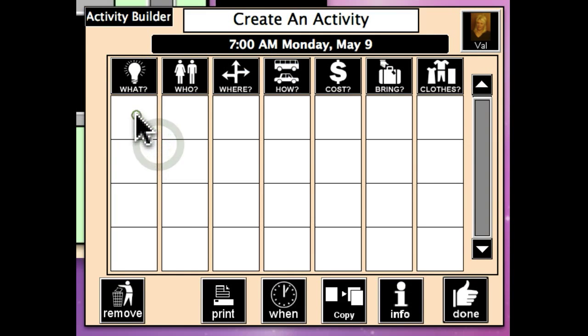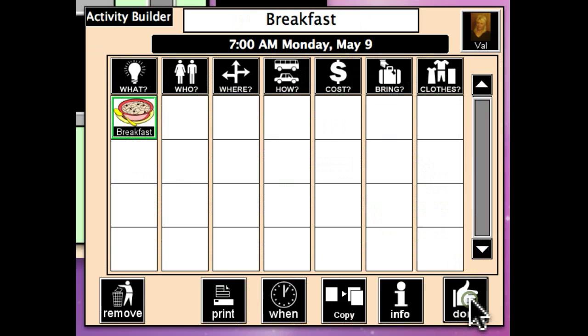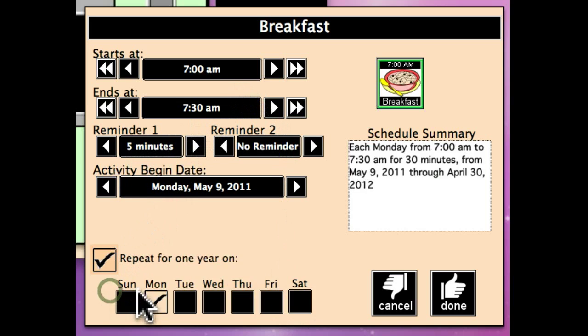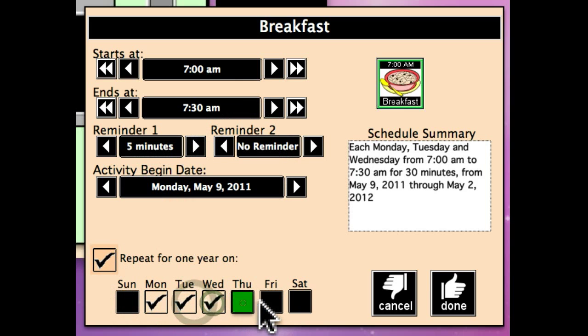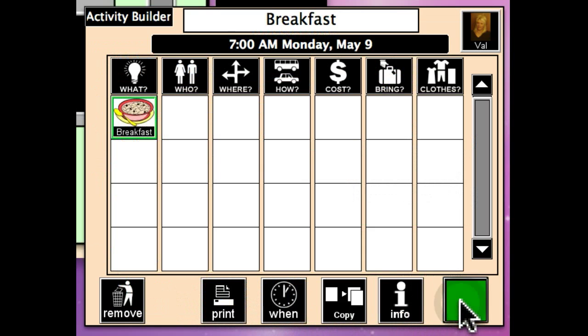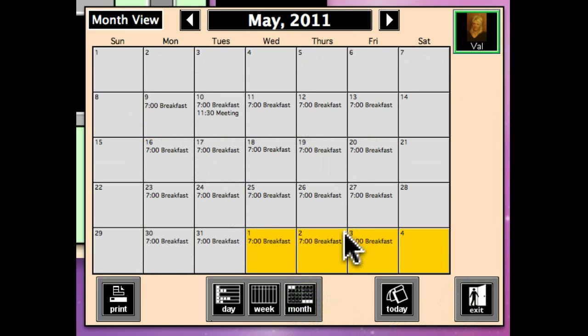Monday through Friday, let's schedule breakfast for her from 7 to 7:30. We'll give her a five-minute prompt, and we're going to repeat this activity Monday through Friday for one year. And we're done with that — you can see that it's been scheduled every morning at 7 o'clock.